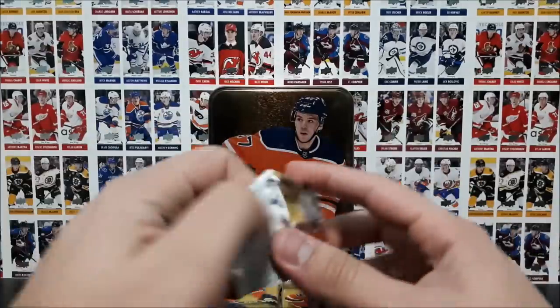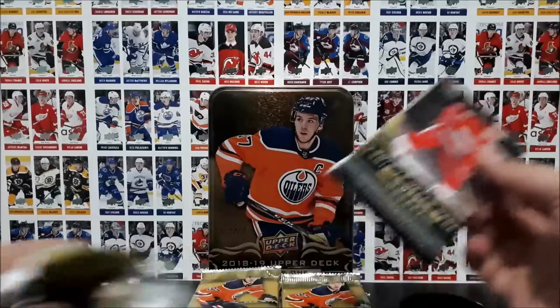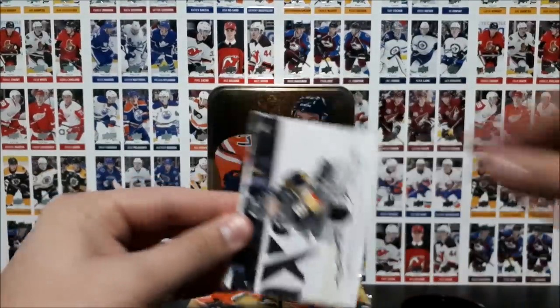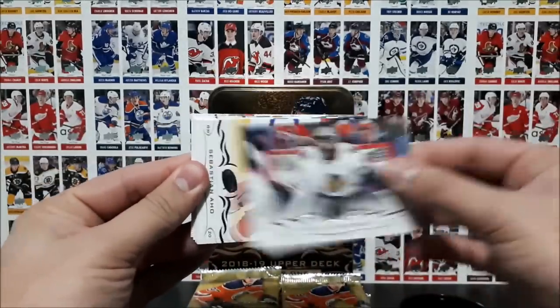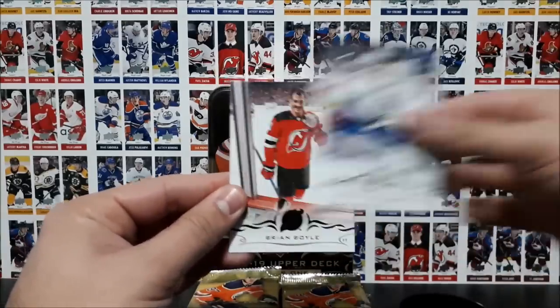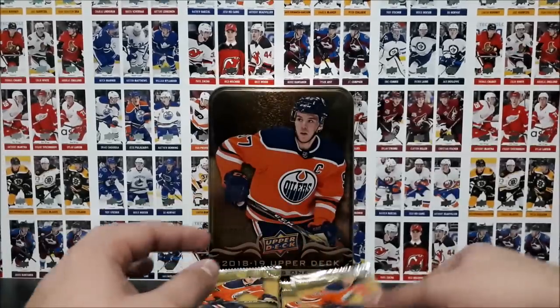Pack number one: Danny DeKaiser, Jonathan Marshall, Corey Crawford, Sebastian Aho, Jason Spezza, Riley Sheahan, Michael Delgado, and Brian Boyle. It's an all-base pack there.